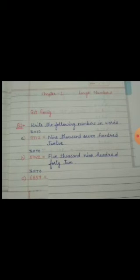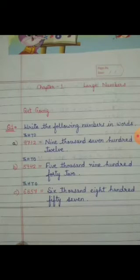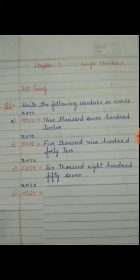Our next number is 6, 8, 5, 7. Again, at the 1000's place we have 6, at the 100's place we have 8, at the 10's place we have 5, and at the 1's place we have 7. The number will be 6,800. Write the 10's and 1's place together — 5 and 7 becomes 57. So the full number will be 6,857. See — 6,857.